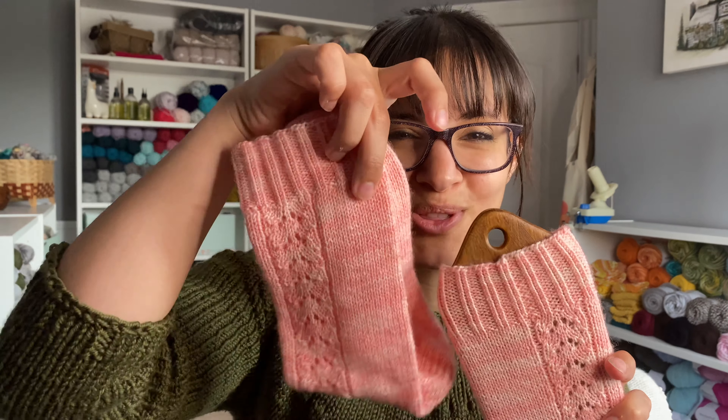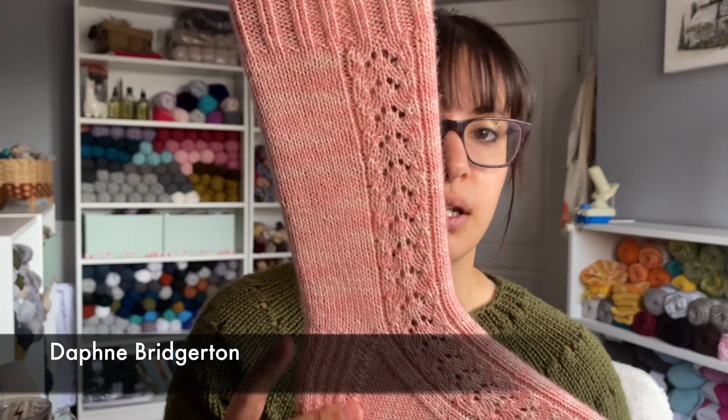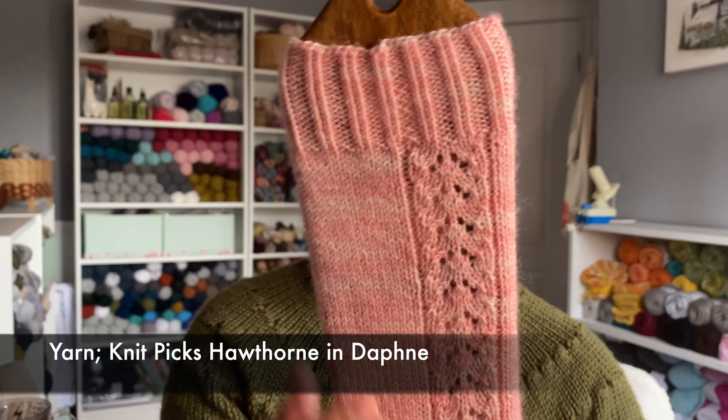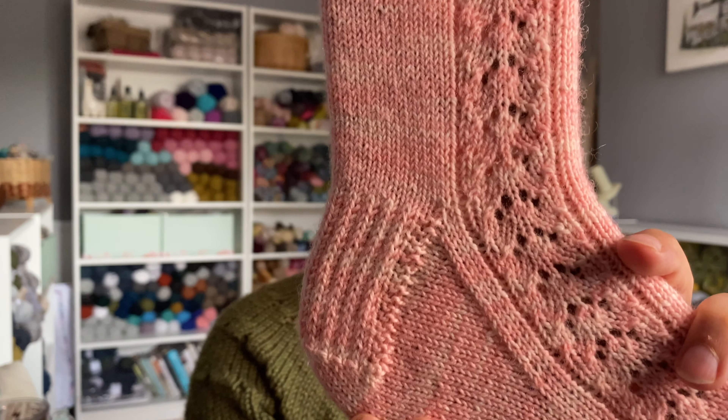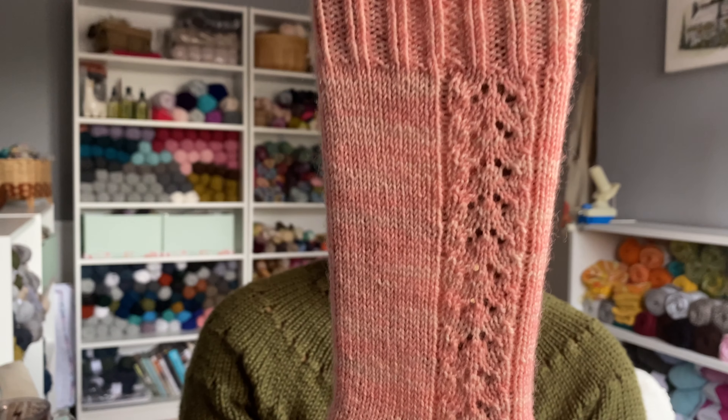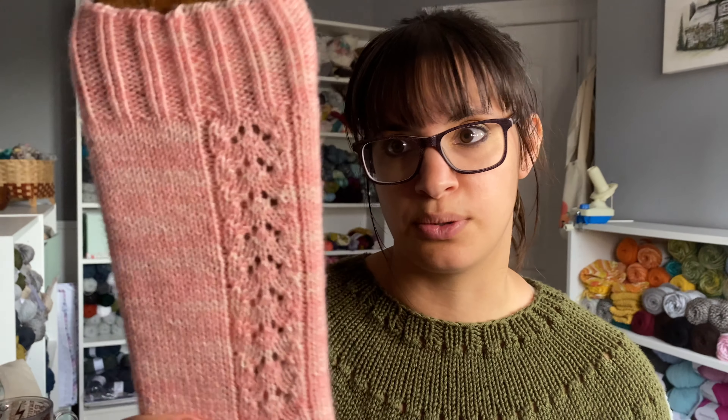Pattern number two in the club is the Daphne Socks, knit out of Knit Picks Hawthorne in the Daphne colorway. Both socks are done. This one features a two by two twisted rib with beautiful lace going on each side, and it has the same little garter heel flap and gusset detail. It is just such a beautiful lace pattern — I love this pair so much.